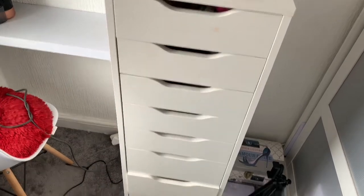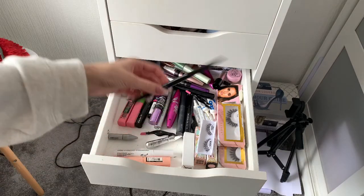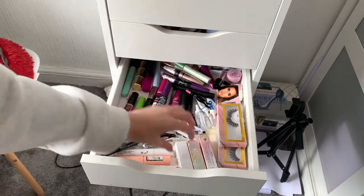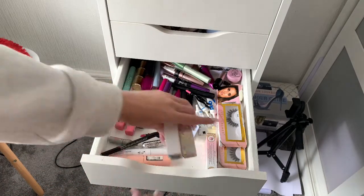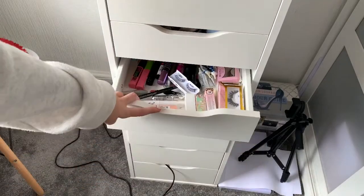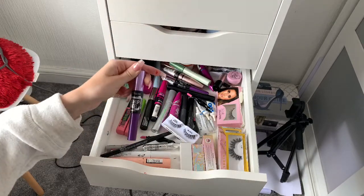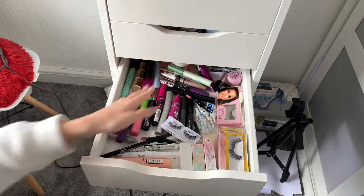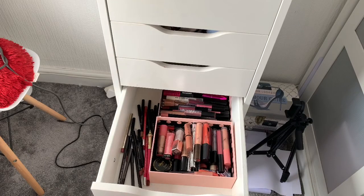The last small drawer has mascaras, brow pencils, and anything for your eyes really. I've got my P Louise stuff — two Acid Rains, one in Blank Canvas and one in Nitro — and a spare Base shade two. There are also lashes and pigments, things like that. My favorite mascara is the Maybelline Push-Up, and then spare moisturizers that couldn't fit in the other drawers.